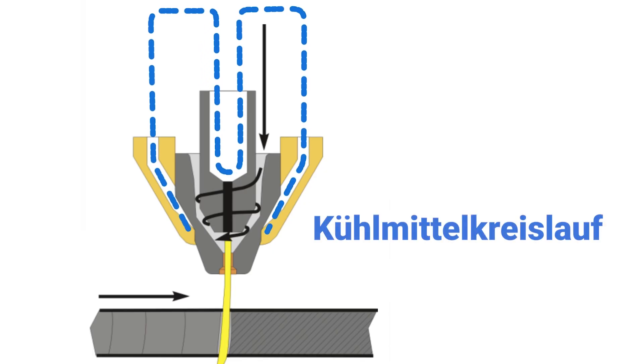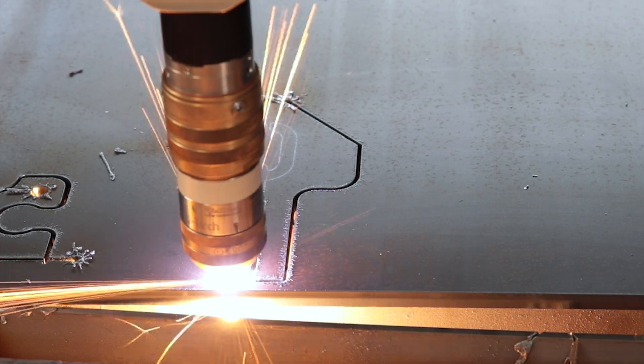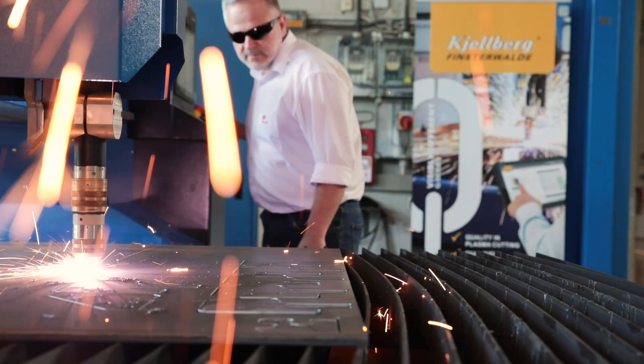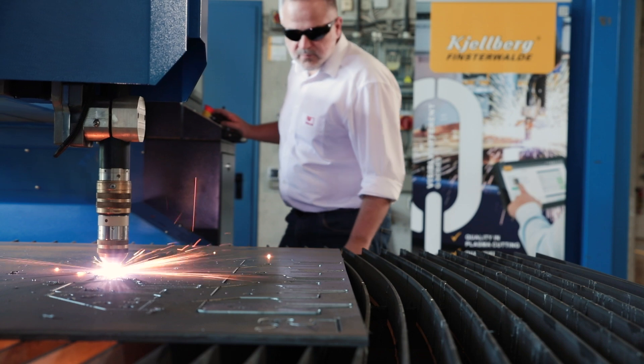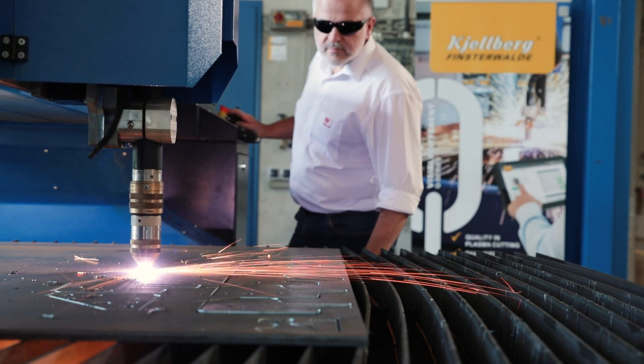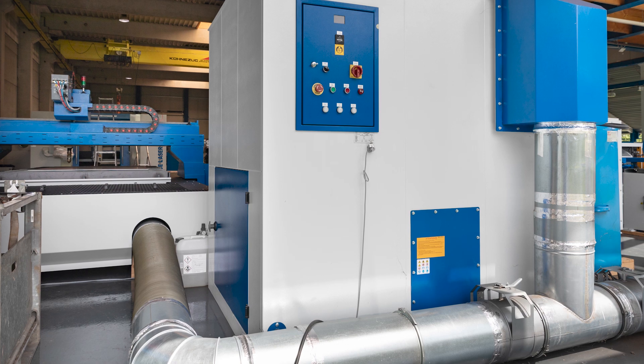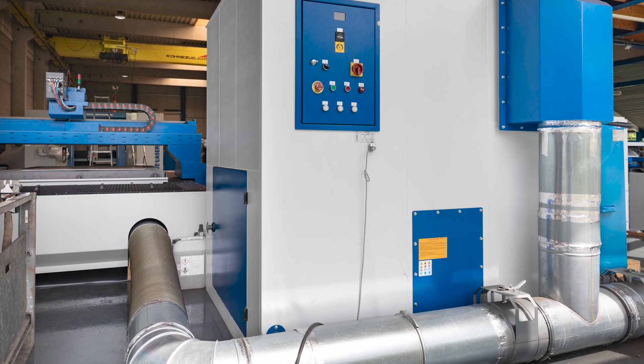Kielberg's unique liquid cooling guarantees maximum life of the consumables, drastically reducing gas consumption in some cases and thus cutting meter costs. Here at Canute, we also offer the appropriate dust collection and filter unit for the cutting system, synchronised with the CNC machine, which has been specifically developed for extracting and filtering the dust and fumes generated during the cutting process.